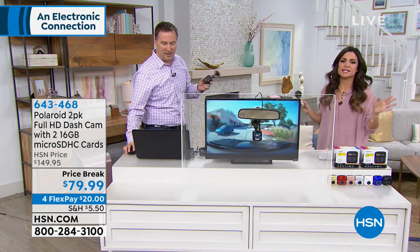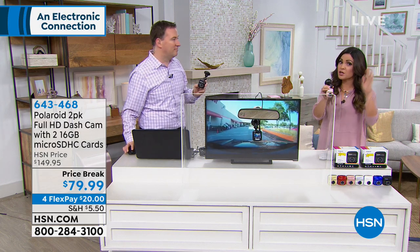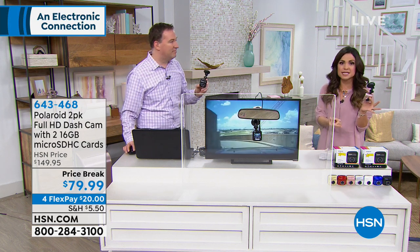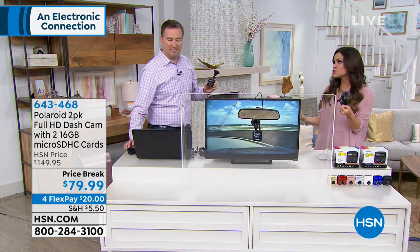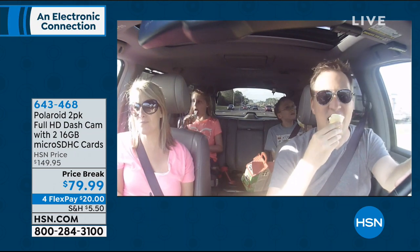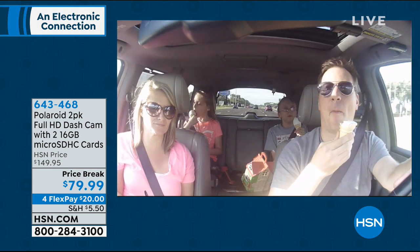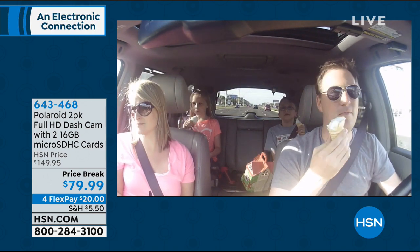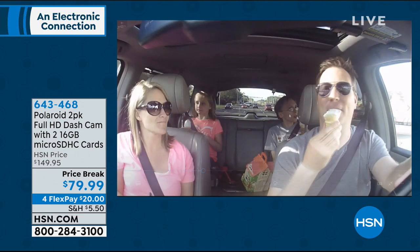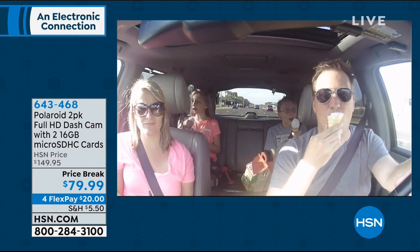Outside of accidents, think about all the great uses — road trips, beautiful scenery. If you're a parent or grandparent wanting to monitor what a younger driver is doing, you get a report card at the end of the day. Just plug it into your computer — Mac or PC — and download all the clips. Audio and video for elderly drivers too. You're getting two of them, so keep one and gift one, or use one in each car. If you're giving kids the car keys and want to know what they're doing, this has you covered.